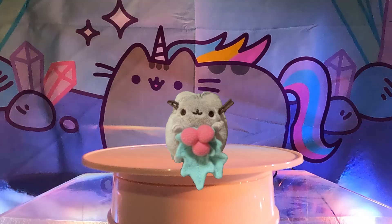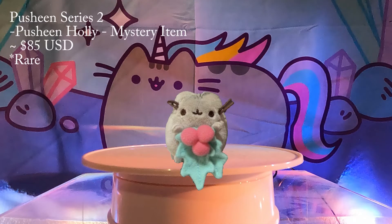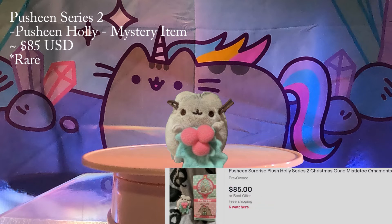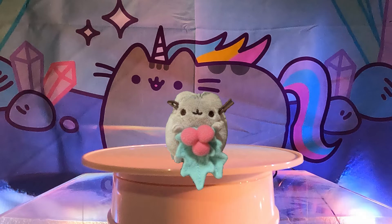Number 2: Holly Pusheen from Series 2. This set is another Christmas themed set — all little ornaments with Pusheen and Stormy holding various Christmas items, from candy canes to hot cocoa. This Pusheen holding a holly is the mystery item in this set and is worth around $85 on eBay. There's only one seller with this item, so act fast if you wish to have her in your collection. She's pretty rare.